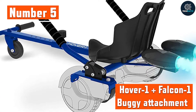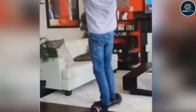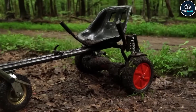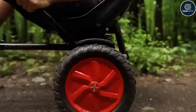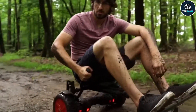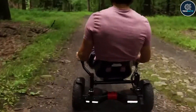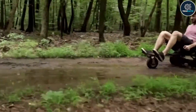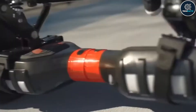Number 5: Hover 1 Plus Falcon 1 Buggy Attachment. Hoverboards are not that safe because it is simple to lose balance and fall off of one, and as a result many individuals never get the chance to try it. Your vehicle will be much safer and transformed into an F1 racing car with the help of this hoverboard adapter — though it might resemble a buggy more. Since all the screws and wrenches are provided in the packaging, installing the Hover 1 is simple. The only thing left to do after assembling the parts is to race.